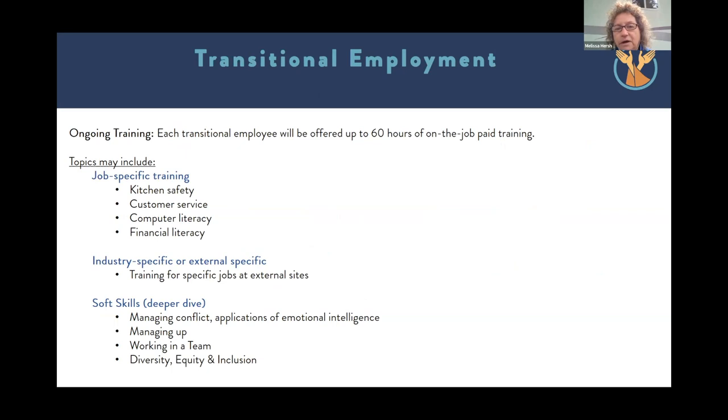Once you are hired as a transitional employee, some of the ongoing training will be job-specific. If you're working in a kitchen, we might offer kitchen safety, customer service, more computer work, or financial literacy. Depending on the industry you're placed in, there might be additional training — within St. Anthony's or through external placements. We also do a deeper dive on pre-employment training topics such as managing conflict, working in a team, and what it means to work in a diverse, equitable, and inclusive environment and how to support that environment.